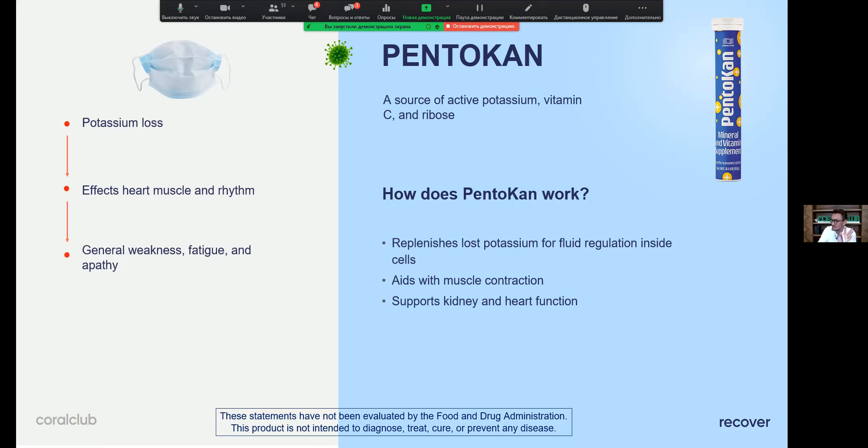Penta is one of our top products, famous mostly for its active potassium. Several clinical studies show that people deficient in potassium are prone to severe forms of infection, and after illness, you still have that deficiency. Penta lets you enrich your diet with potassium. To be clear, we're not talking about treatment or curing — we're talking about recovering and rehabilitation after infection.